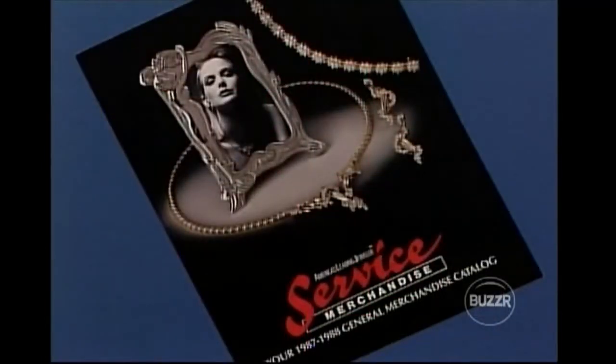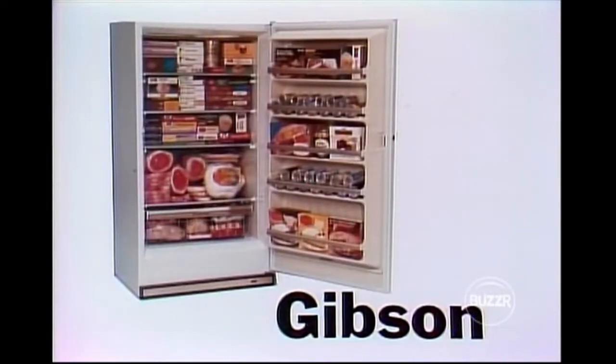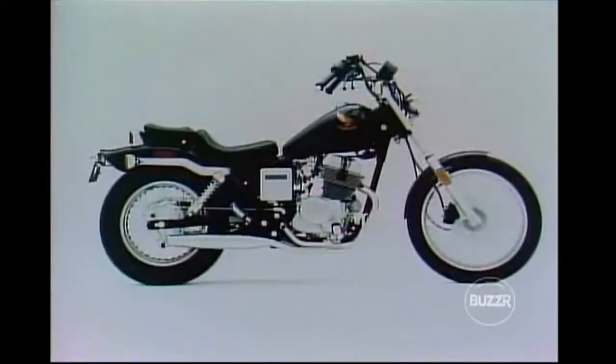A badminton and volleyball set — a Service Merchandise gift certificate with which you may select a badminton and volleyball set or other top name brands from our catalog or redeem at any one of our many stores, furnished by Service Merchandise. And a freezer — a Gibson food freezer with full-width shelves, glide-out basket, adjustable cold control and frost-clear system, no frost on containers, packages, or freezer walls, furnished by Gibson. And a 250cc motorcycle — Honda Rebel with pullback handlebars, teardrop tank, and fat 15-inch rear tire, furnished by Honda Santa Monica.